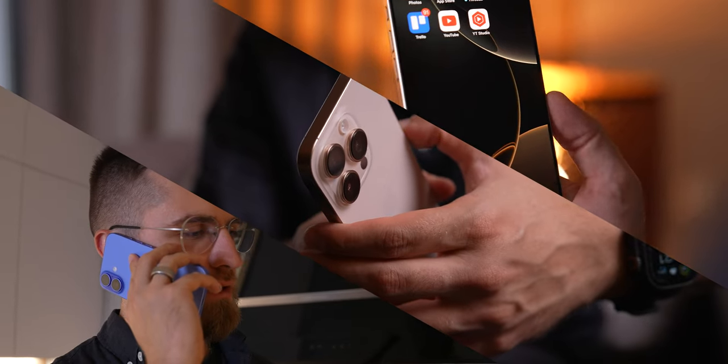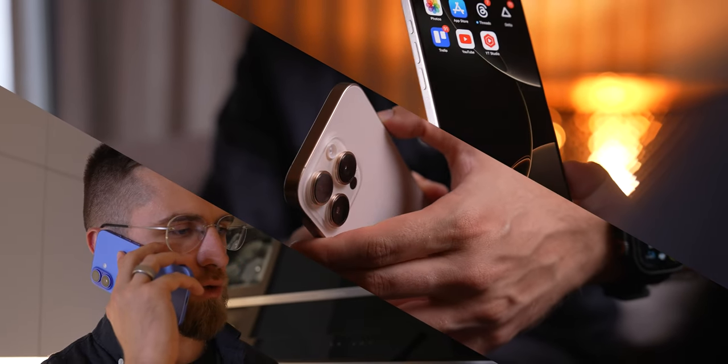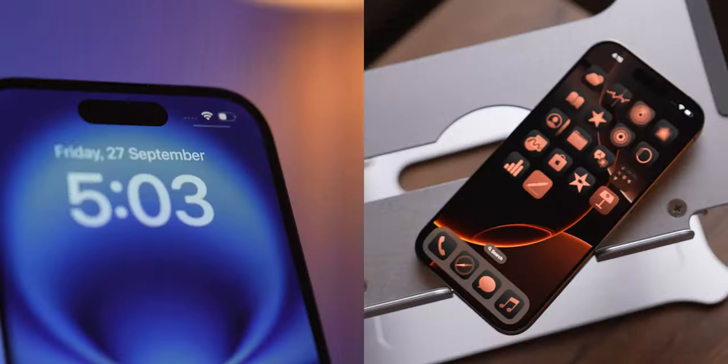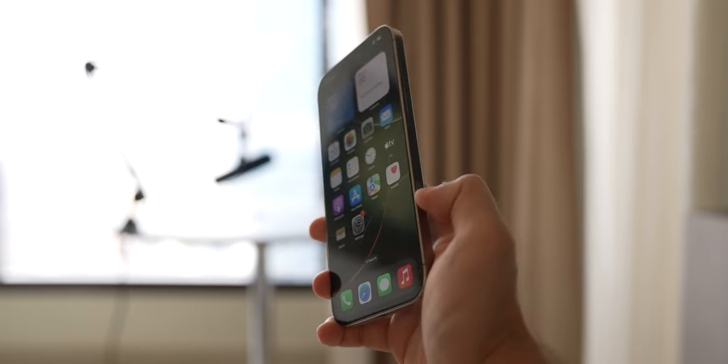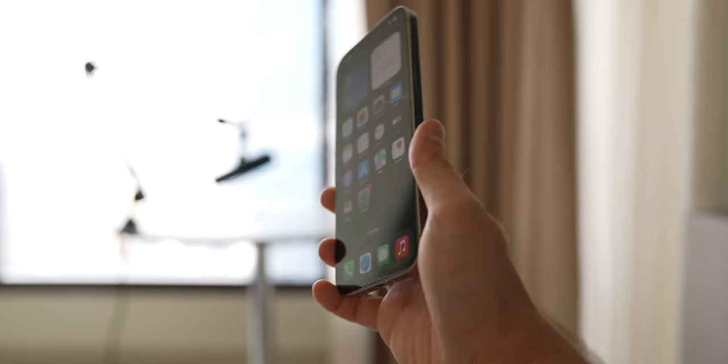As for battery life, no surprises here. I used all three of these as my daily drivers and I've got a pretty clear picture of how long they last. The iPhone 16 and 16 Pro don't last a full day for me — they both tap out around the same time. The 16 Pro Max though easily got me through a full day, which for me is a big deal breaker.